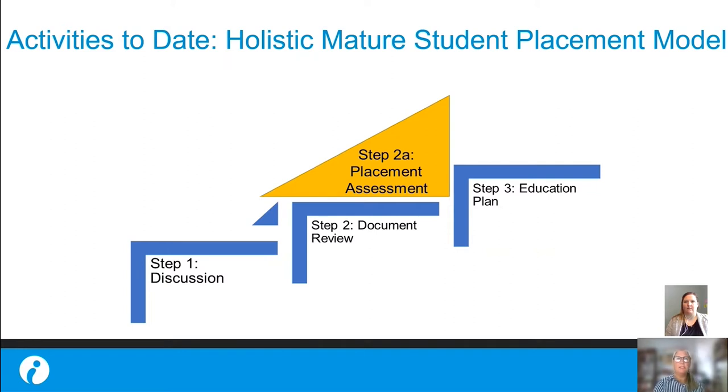Step one comprises the discussion between the applicant and the CNA counselor. The goal is to guide the applicant in preparing informal and formal documents for document review. In step two, the admissions team reviews these documents to assess whether the applicant is ready for program admission. If there are questions about readiness, the applicant will complete a placement assessment — step 2a — which will help identify the applicant's strengths and weaknesses and establish pathways into education.